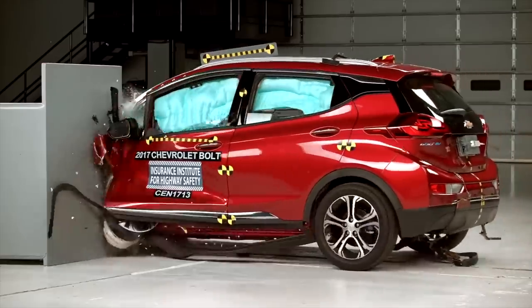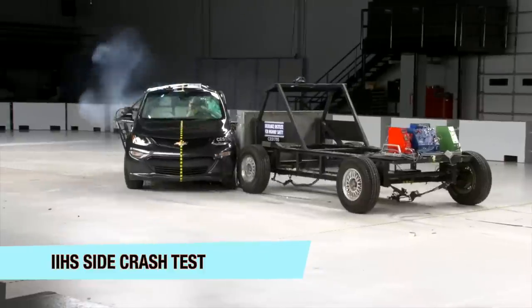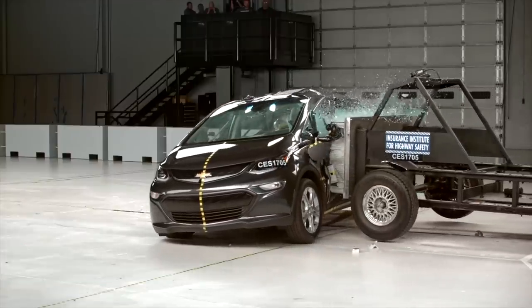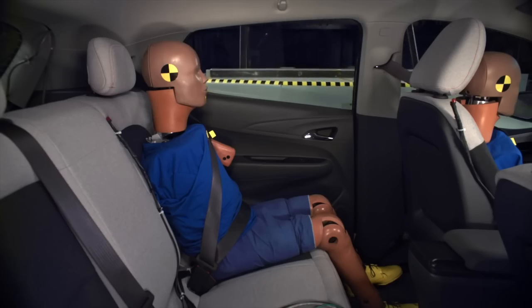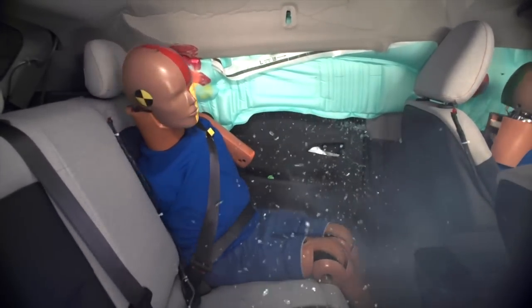Standard on the Premier model but optional on the LT, you can add additional safety features like rear parking sonar, rear cross traffic, and blind spot monitoring and alerting. Additional safety features such as forward collision warning, automatic emergency braking, and lane keeping assist are optional on both trims — you have to buy certain packages. This one comes with the convenience package, which included those features.